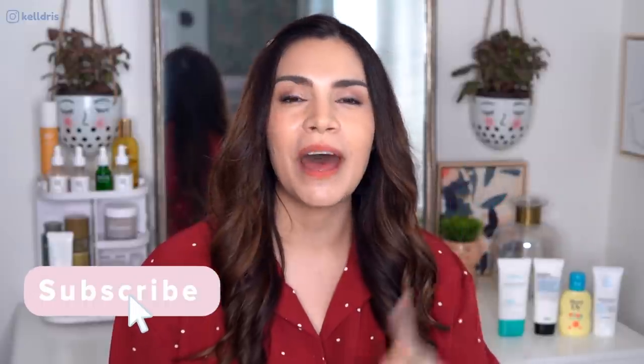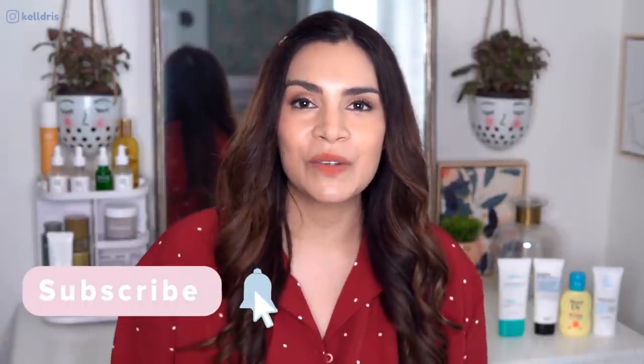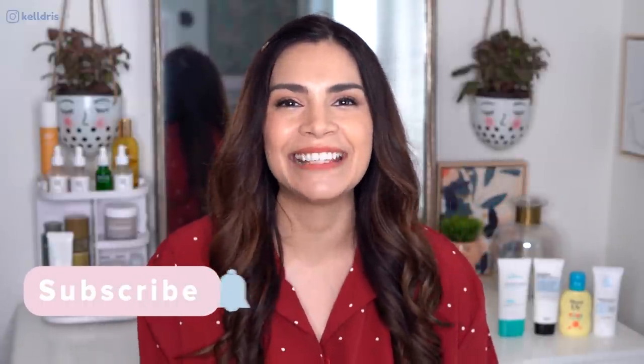Hey guys, it's Kelly, welcome back to my channel. I'm really excited because today is part two of my epic sunscreen testing quest. Today's video is all about mineral filters — I have four physical sunscreens that are fragrance free, essential oil free, and alcohol free. I know it's hard to find them. I've rounded up four, tested them thoroughly, and I'm really excited to share them with you. Let's get started.